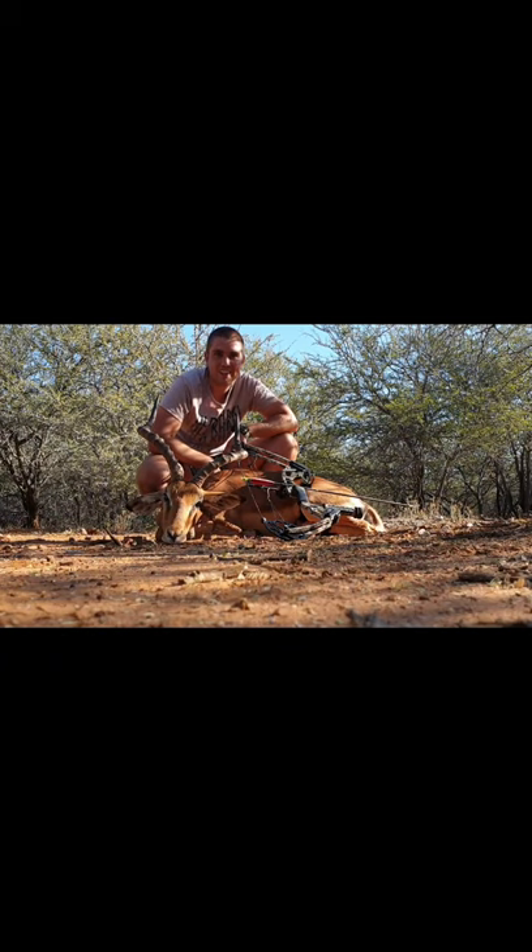Alright people, here we go — got a nice mature old ram down. He was an old boy, he was walking past his prime. He's got all the wear marks here on his horns and stuff, nice fat ram still. Yeah, couldn't have asked for better. However, the shot could have been a bit better — he jumped me a bit, turned away, I put the shot in too far behind. But nevertheless he's down, and he's gonna make some great biltong.